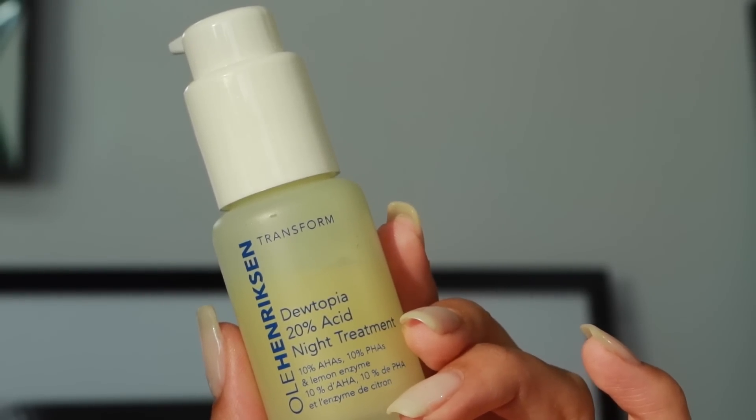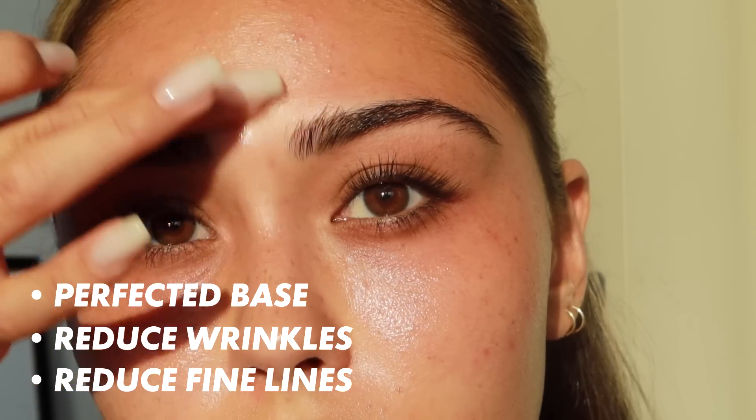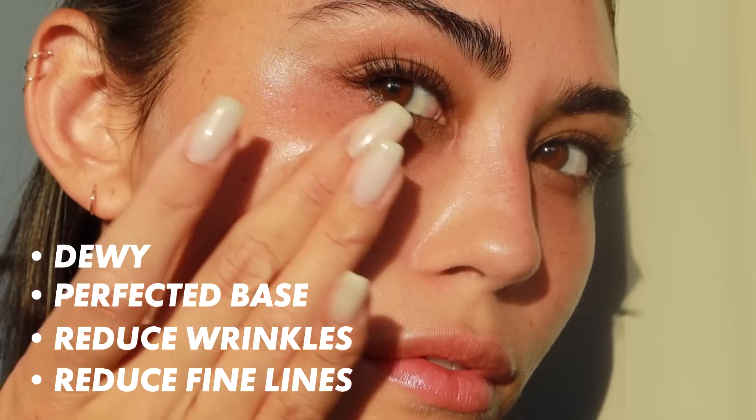My personal godsend is the Ole Henriksen Dewtopia 20% Acid Night Treatment. I found that AHAs and BHAs work best for me as long as I'm not using them too regularly. This one is 10% AHAs, 10% PHAs, and lemon enzyme. The first time I put this on — when I was experiencing that texture — about 70% of the texture was gone after the first use. After continued use, my skin has never looked so smooth. It really helps with fine lines, wrinkles, and giving you a perfected base. You wake up the next day dewy and glowy — it's everything.